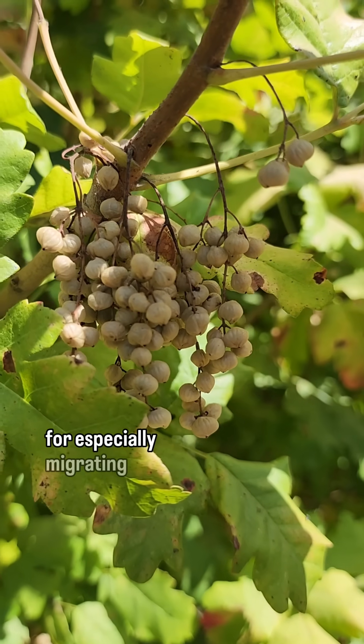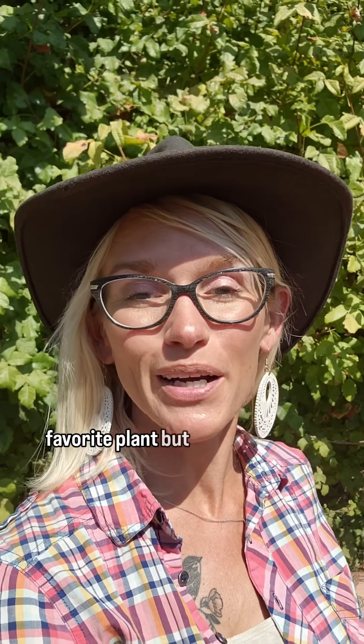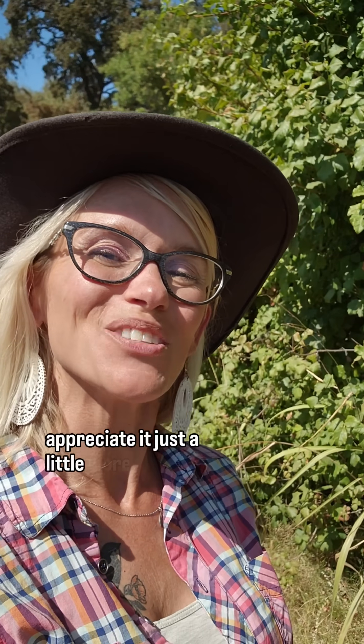The berries of poison oak are a really important food source, especially for migrating birds and birds that stay in California over winter. Poison oak is probably not your favorite plant, but hopefully understanding how important it is to our native wildlife will help you appreciate it just a little more.